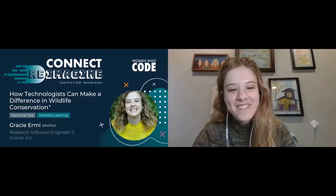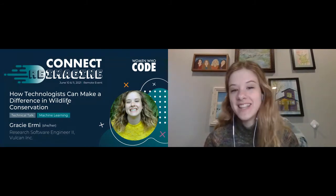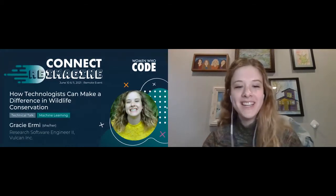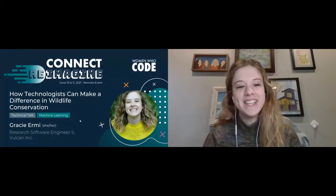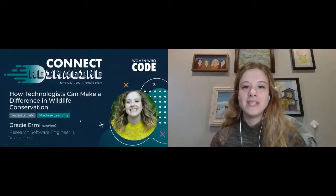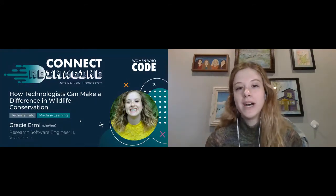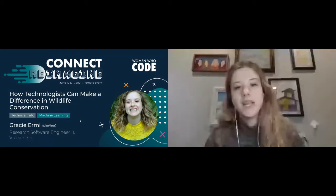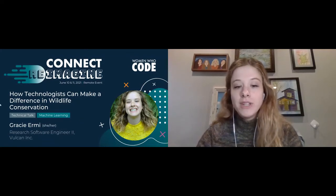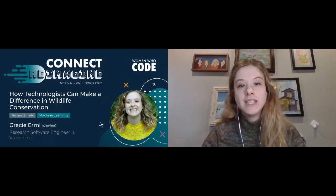Thank you for that nice introduction. I'm so excited to be here with all of you, and I'm so excited to see in the chat that so many of you are excited to hear what I have to say. As you heard, I'm going to tell you all about how technologists can make a difference in wildlife conservation. I'm going to start by telling you about one project specifically that I've been fortunate to work on, and then I'll dive into a few resources you can also leverage if you're interested in working in this space.